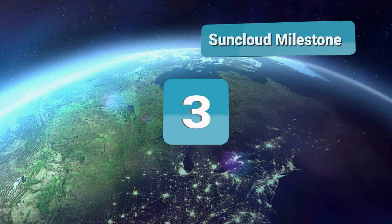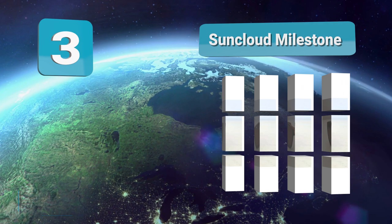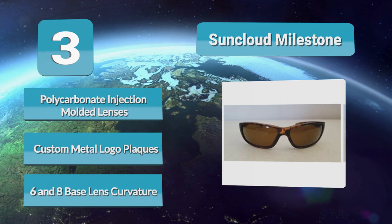Number 3: Suncloud Milestone. While the Milestone sunglasses from Suncloud may be on the lower end of the price spectrum, they certainly don't skimp on protection and features. The polarized lenses are made from polycarbonate, keeping the weight down while still being durable enough to withstand some wear and tear. The lenses are also quite large — they fully cover the eye and have very little light leakage.